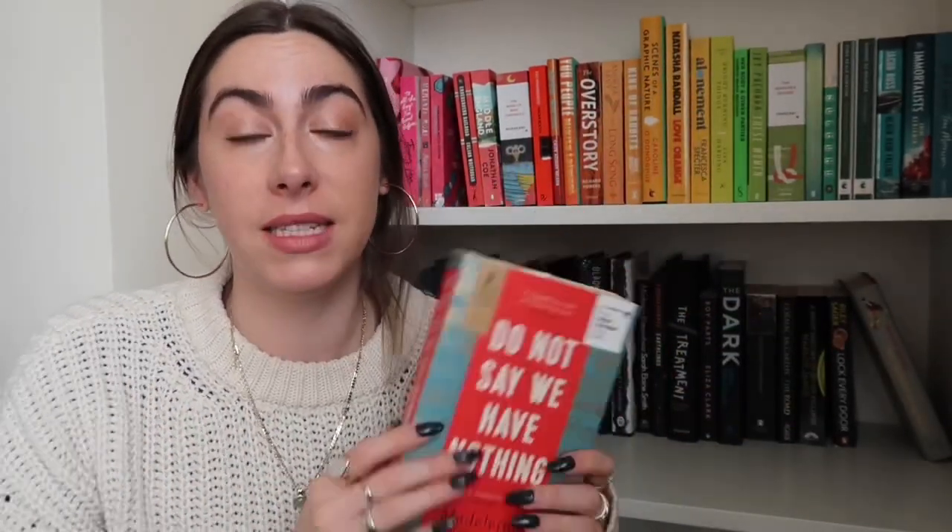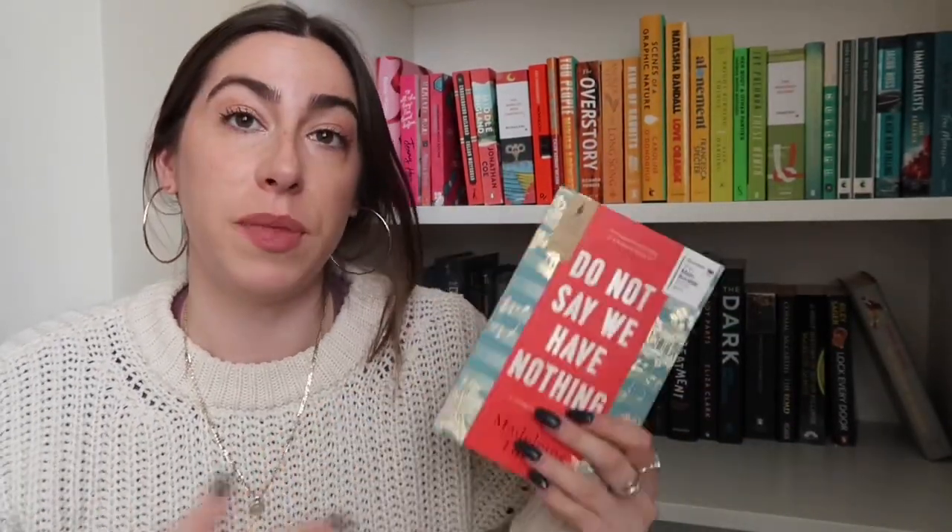Then I have Do Not Say We Have Nothing by Madeleine Thien. This was shortlisted for the Booker and it looks at the Tiananmen Square protests — something I really want to learn more about. I've had this for a while; I think maybe it's because it's slightly on the long side, but not quite a big book I'm challenging myself to read. Maybe it's gone a bit under the radar, but I do want to get to this definitely.